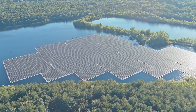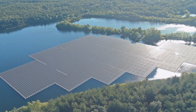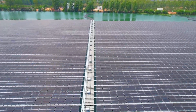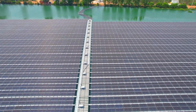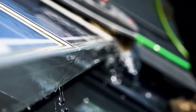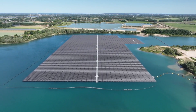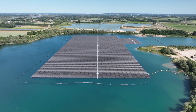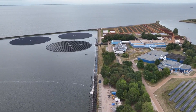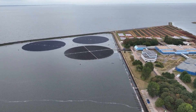Floating solar panels offer benefits such as saving limited land space, improved performance due to water cooling, and reduced evaporation in bodies of water. The improved performance on water is particularly fascinating. A notable example is a floating solar farm in Portugal's Alqueva Reservoir, which experienced increased efficiency and productivity due to the cooling effects of water.